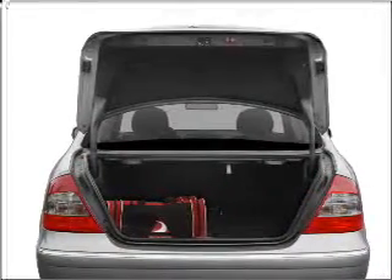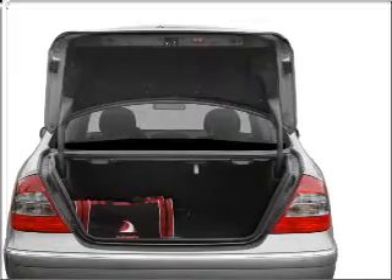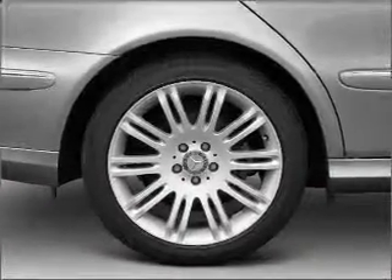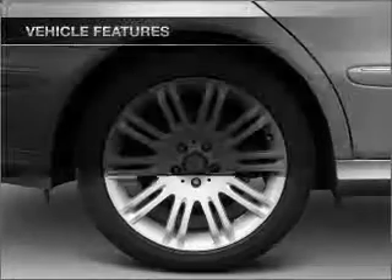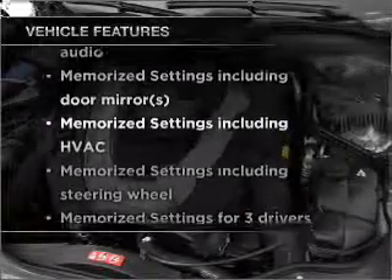Stand out from the crowd with premium wheels. Brake safely with the anti-lock braking system. Let the sunshine in with a sunroof, and memory settings make for a more comfortable ride. With these notable features, you won't want to miss out on the opportunity to own this amazing vehicle.